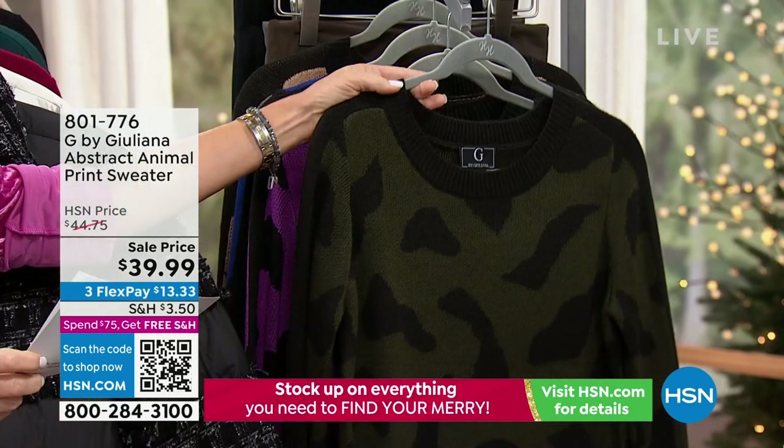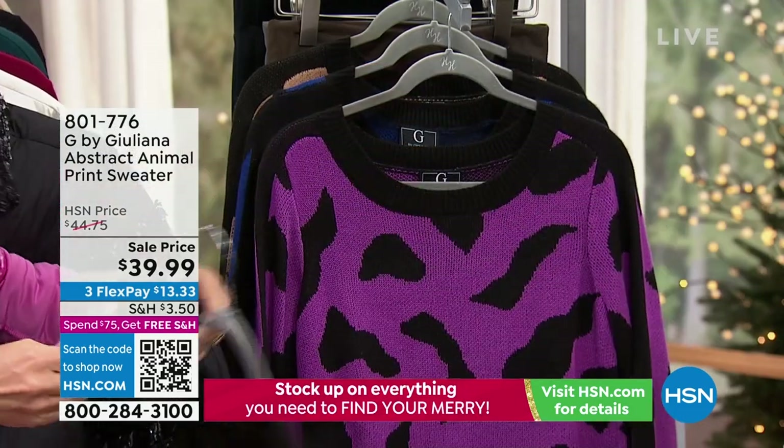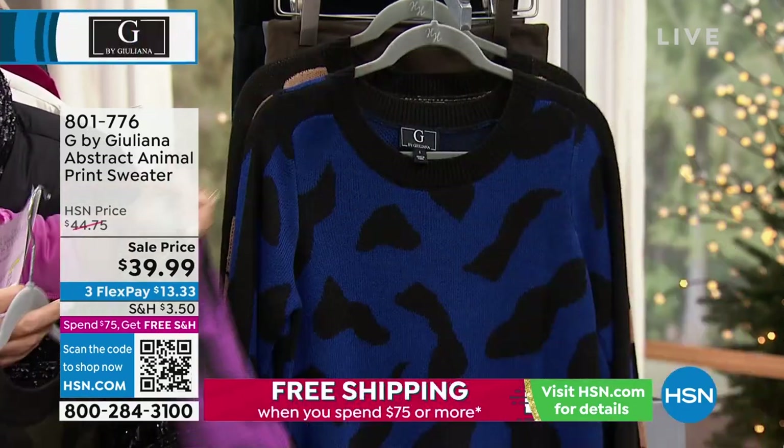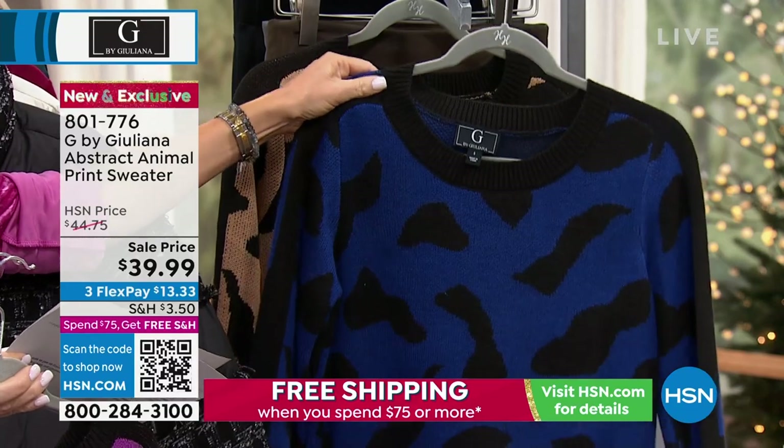Abstract, we have it for you in the beautiful what we're calling dark forest. This is the bright plum, really pretty color. Behind that, this is what we're calling our dark sapphire, which is your blue.